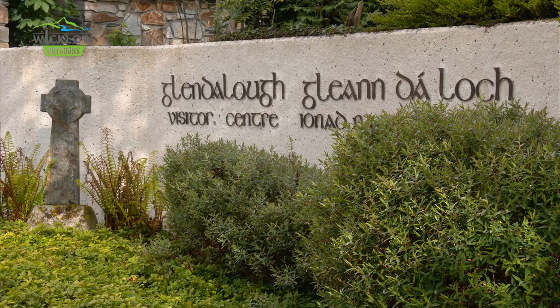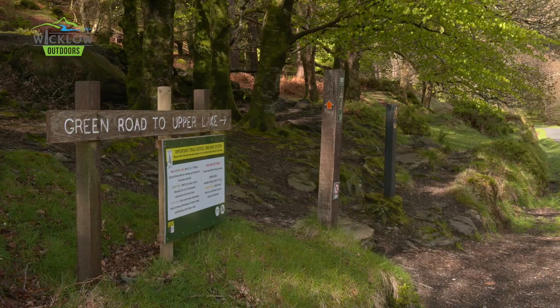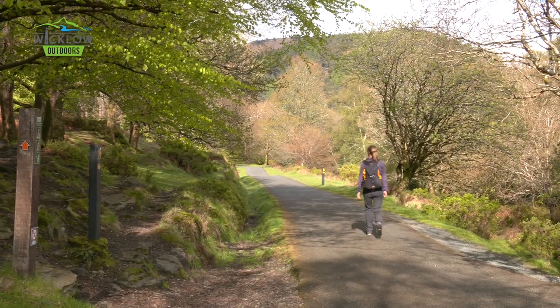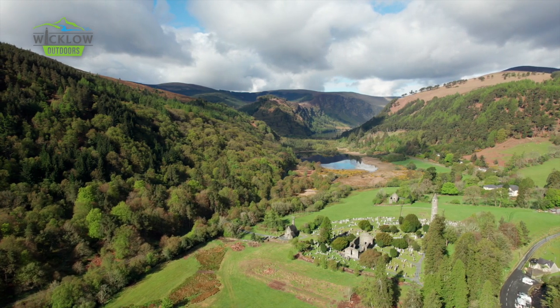Starting at the Glendalough Visitor Centre, you cross the bridge exiting the car park to take the green road towards the valley, passing the monastic site and the lower lake on your right. It's easy to gloss over just how special this place is, so take your time, soak it all up, and take loads of photos.